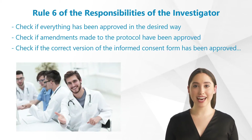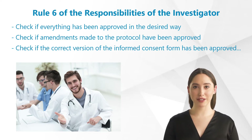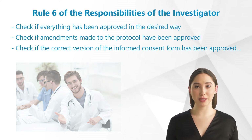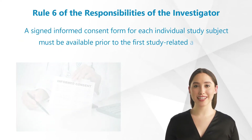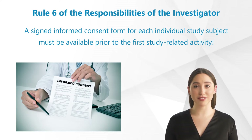Check if everything has been approved in the desired way — if you as an investigator and your colleagues as sub-investigators have been approved, if amendments made to the protocol have been approved, if the correct version of the patient informed consent form has been approved, and so on. In addition to the approval of the ethics committee, a signed informed consent form for each individual study subject must be available prior to the first study-related activity.